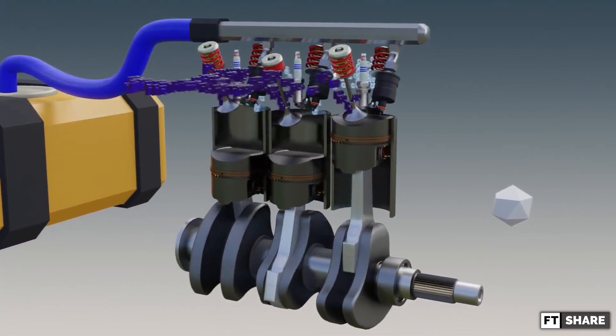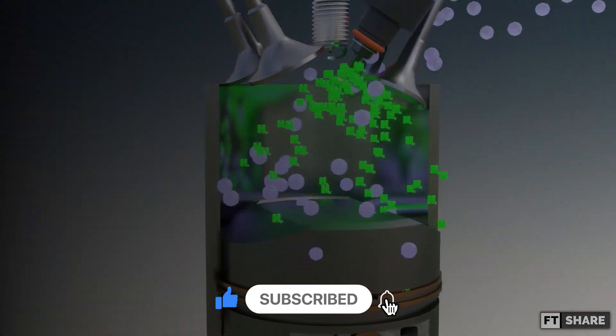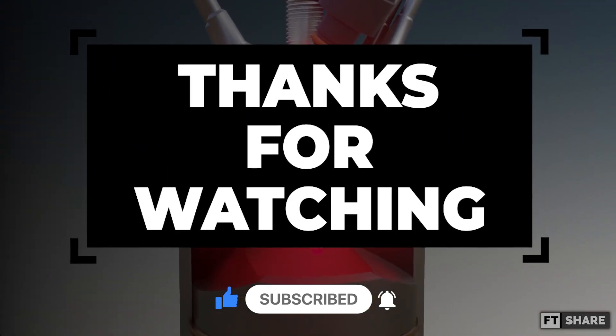So, what do you think — will the hydrogen engine be the main engine in the future, or will it disappear without a trace? You can write your opinion in the comments column. See you in the following videos, and thanks for watching.